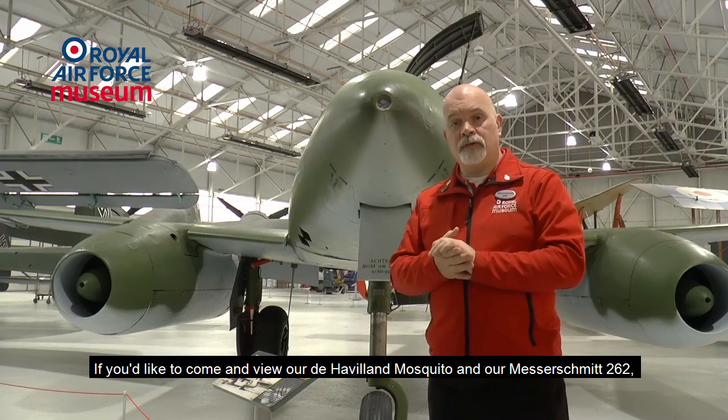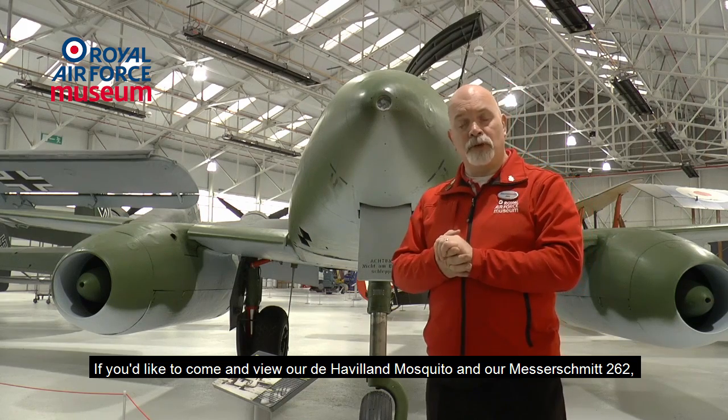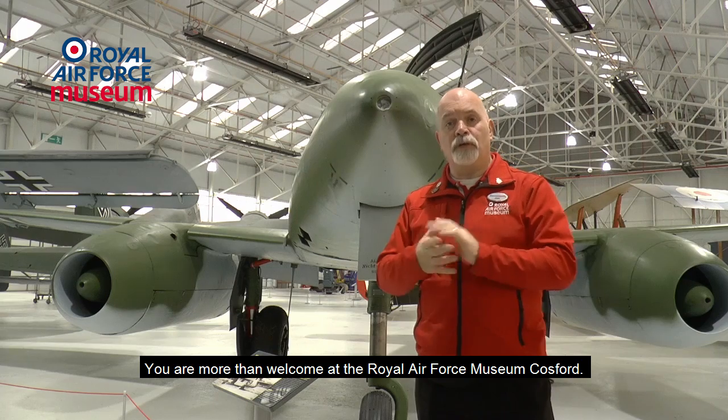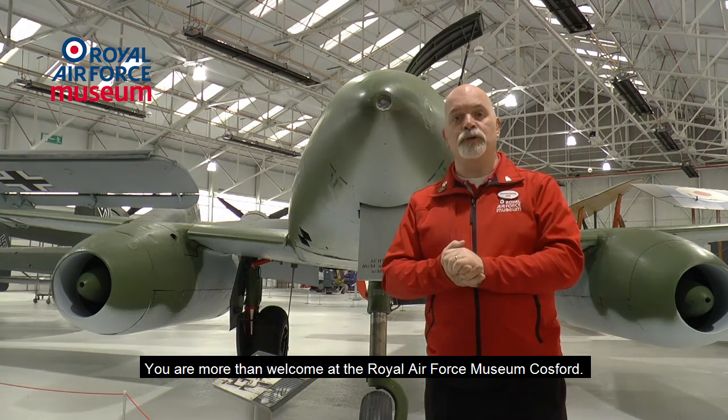If you'd like to come and view our De Havilland Mosquito and our Messerschmitt Me 262, please come down. You're more than welcome at the Royal Air Force Museum in Cosford.